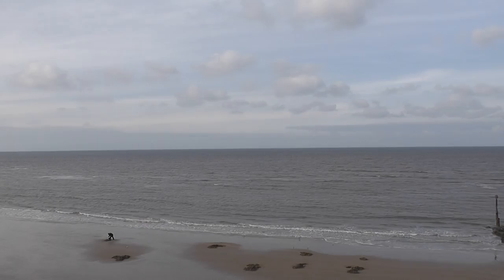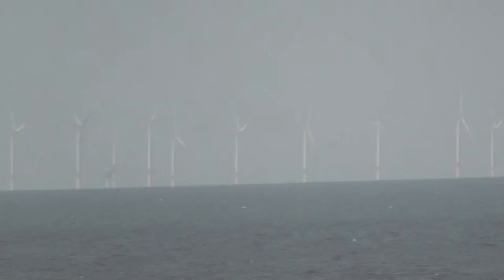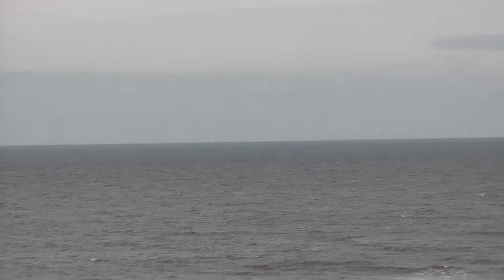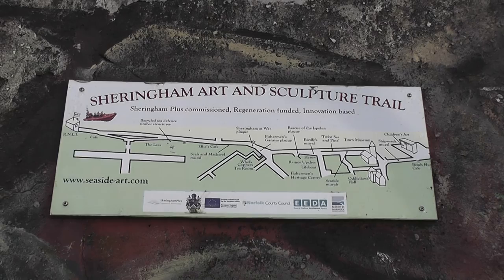Tides are out at the moment. In the distance — I don't know if you can see that — you've got the horrific wind farm. It's a very cold wind today. That's why there's a lot of artwork and murals around. It's all part of the Sheringham Art and Sculptural Trail.